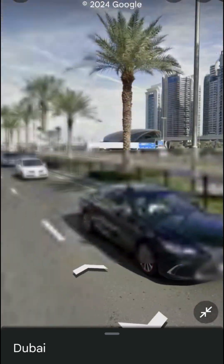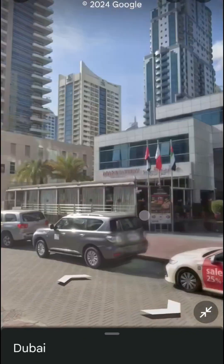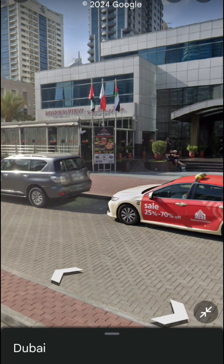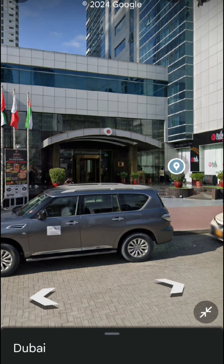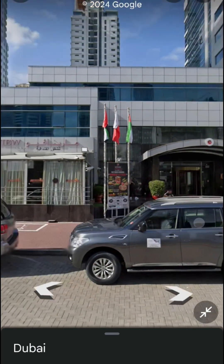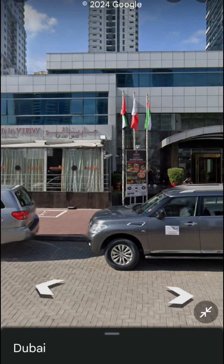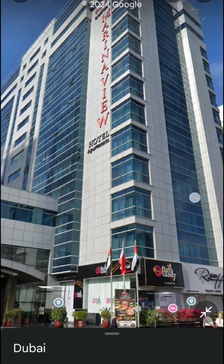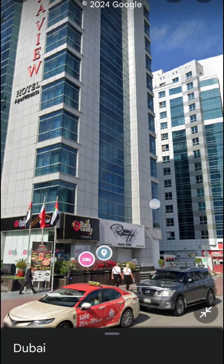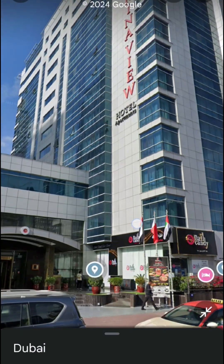This is Sheikh Zayed Road. Here you are — this is the Marina View Hotel. This is the entrance, the lobby. There is a small restaurant in the hotel. This is Marina View, and I was put up on the sixth floor.